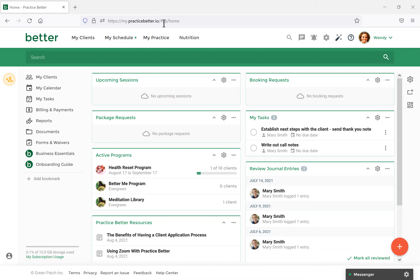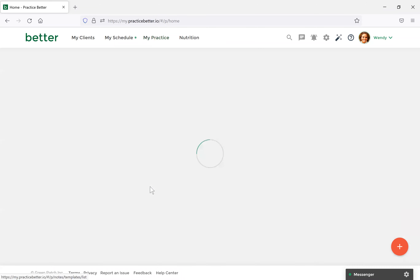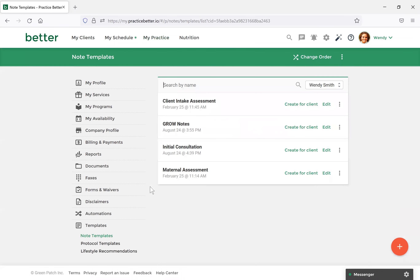Thanks for the intro, Britt. Let's first talk about notes and note templates. Many of you have already been using this feature within Practice Better. With note templates, you can have an efficient way to streamline your sharing of resources with clients. Let's first navigate to My Practice and Note Templates and we'll create one together. The note template we will be creating will be called Grow Notes. I've already created the template, but let me walk you through the process.